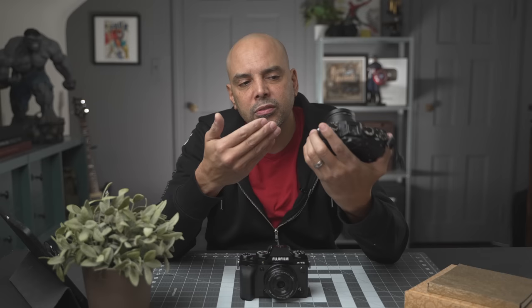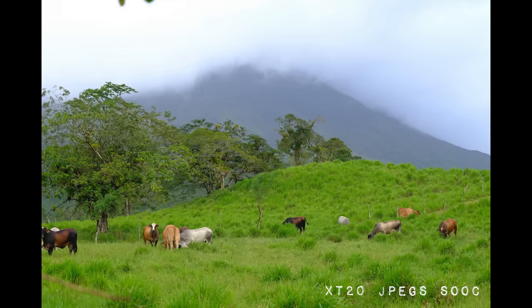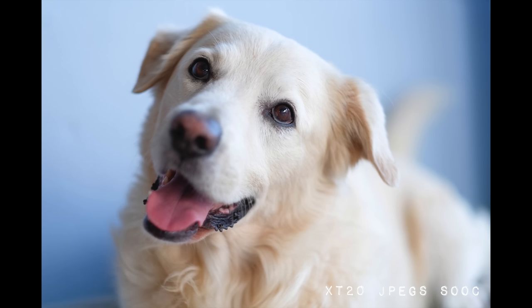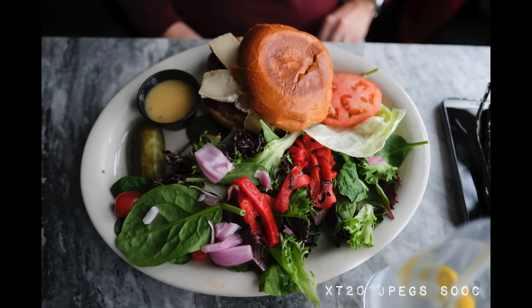If you need a little more convincing, let me show you some old X-T20 24 megapixel JPEG photos. You see a lot of detail, a lot of color richness. It's all good — you don't need to upgrade.